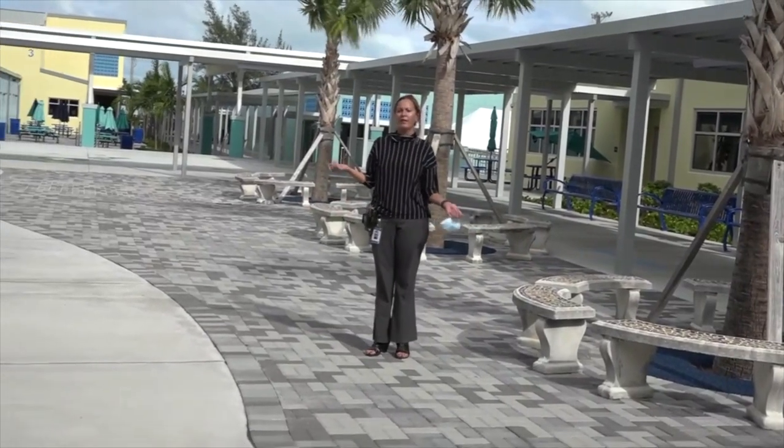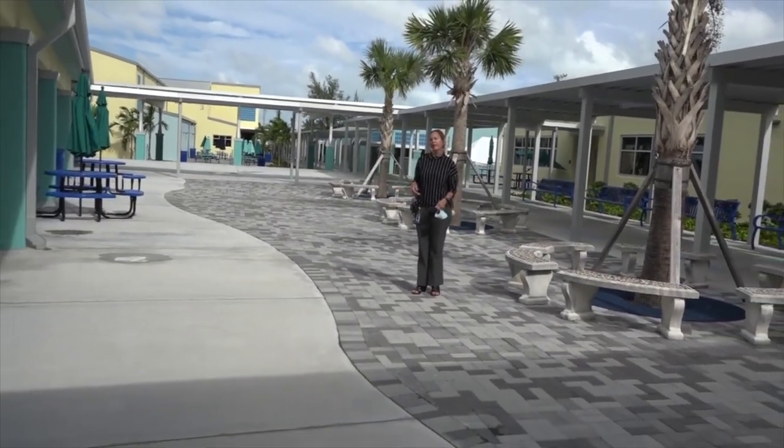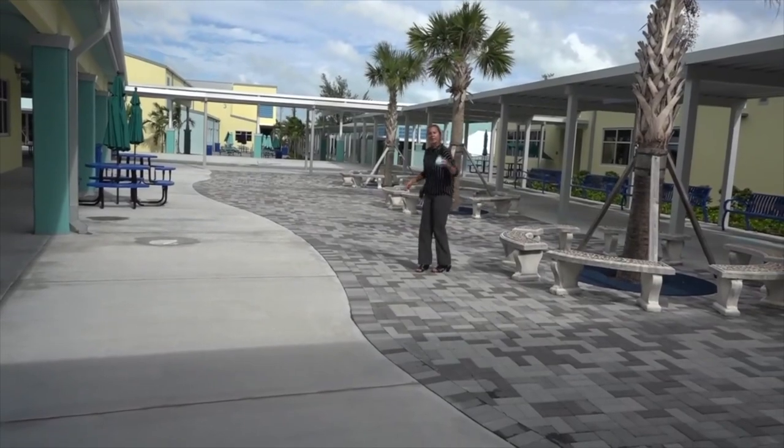Welcome to our newly renovated beautiful courtyard. As you can see, we have lots of outdoor space for eating and learning. Come on, let's go to the next stop.